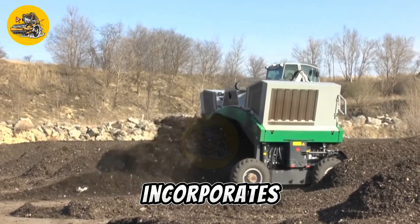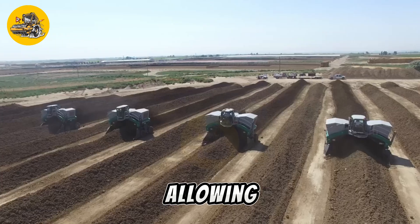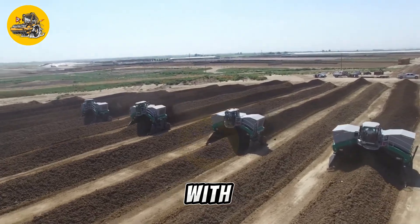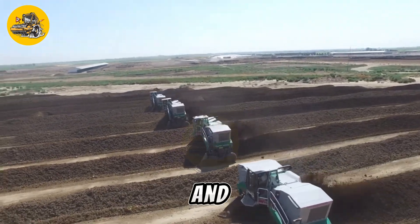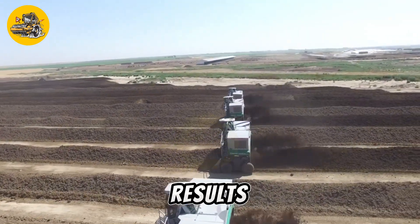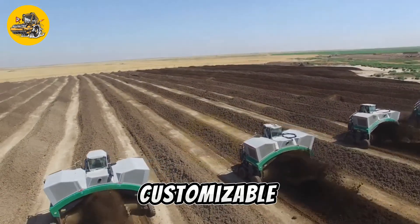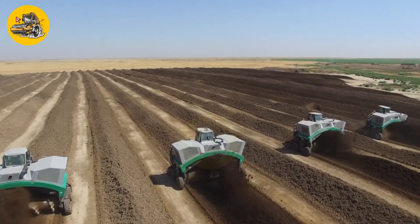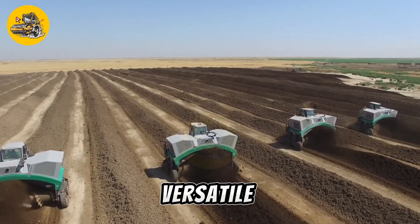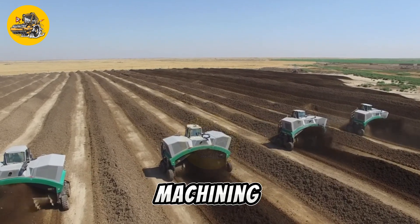The Top TurnX incorporates state-of-the-art CNC technology, allowing for complex machining processes with minimal human intervention. Its rigid structure and stable performance ensure consistent results even during heavy-duty machining tasks. With customizable configurations and user-friendly controls, the CompTech Top TurnX is a versatile solution for manufacturers seeking to enhance their machining capabilities.